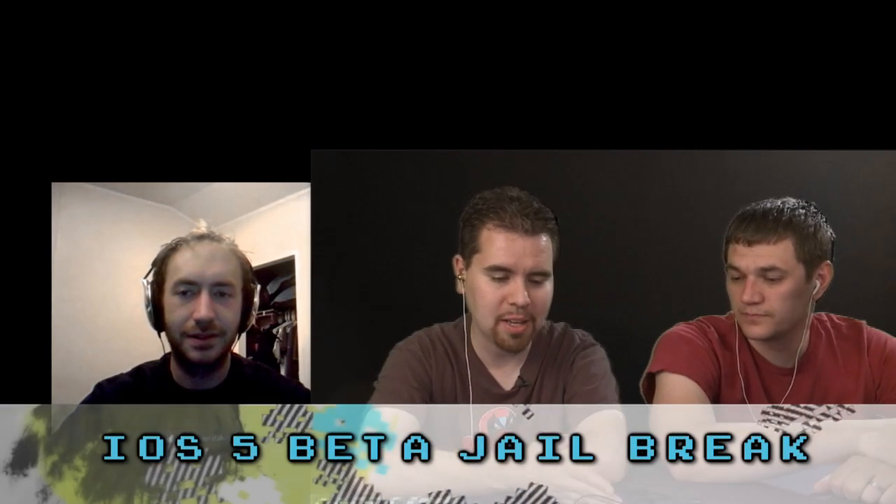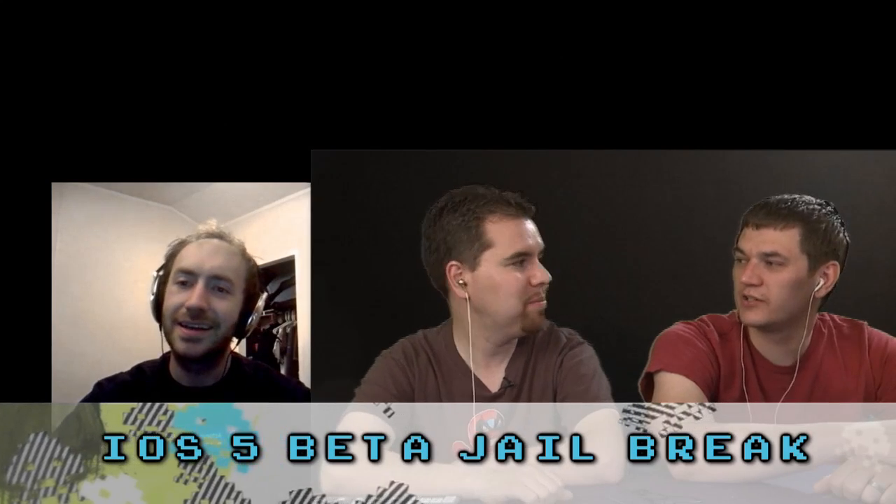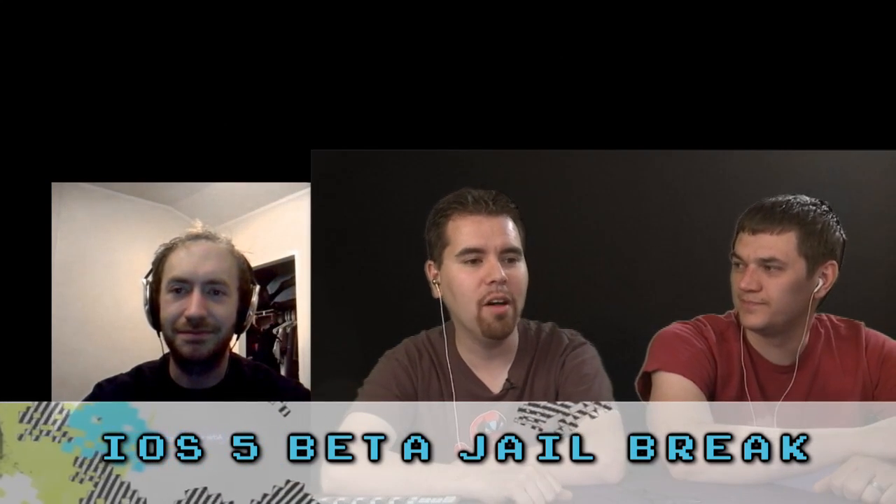We are taking the latest version of the iPhone software, the iOS 5 beta — the first one — and jailbreaking it. This jailbreak was released the same week that the beta was released. So is it considered a beta jailbreak? Yeah, it's an alpha jailbreak on a beta piece of software.